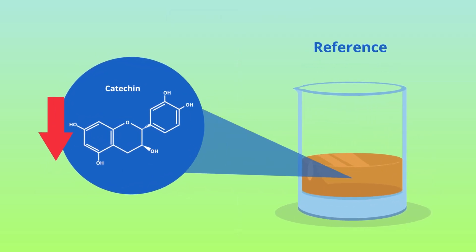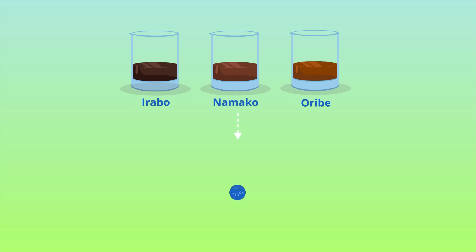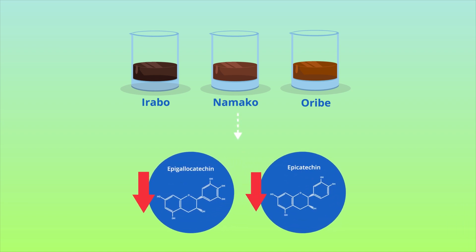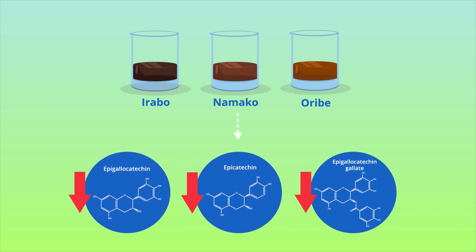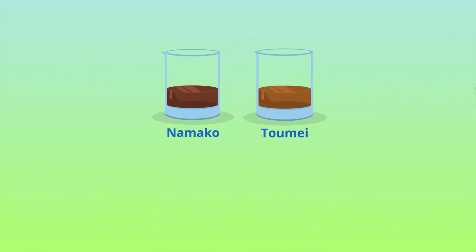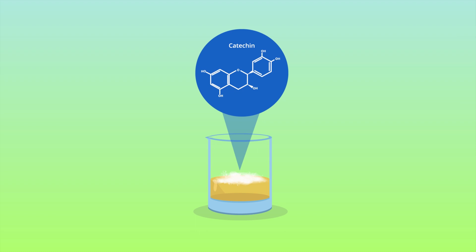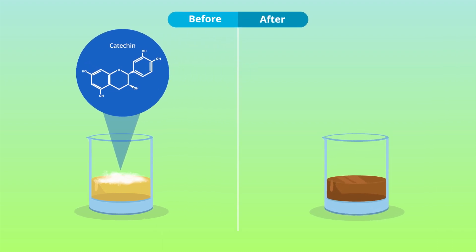While the iron, cobalt, and copper oxides degraded epigallocatechin, epicatechin, epigallocatechin gallate, and epicatechin gallate, the titanium oxide-based glazes selectively promoted the degradation of epigallocatechin gallate. In effect, the glazes oxidized the catechins to a brownish thearubigin and a reddish-orange theaflavin.